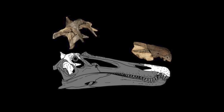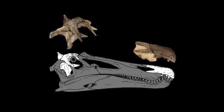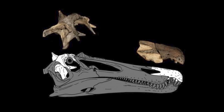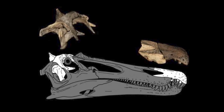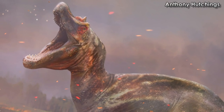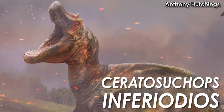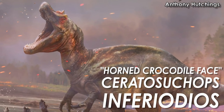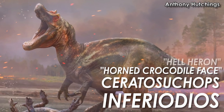However, this thing was a spinosaur — specifically what's called a Baryonychene spinosaur, as it's more closely related to the heavy-clawed Baryonyx than it is to the sail-backed Spinosaurus. The research team gave it the name Ceratoseucops Inferiodios, meaning Horned Crocodile Face and Hellheron respectively.